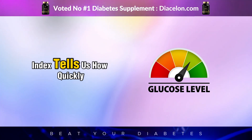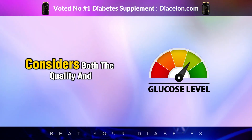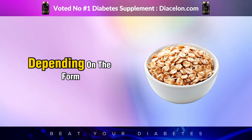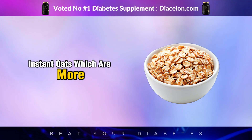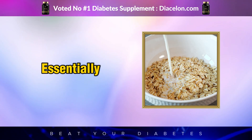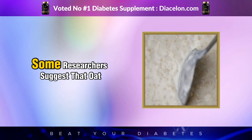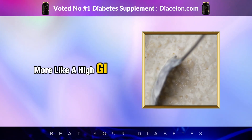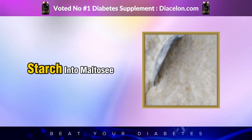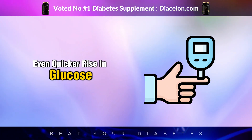The glycemic index tells us how quickly a carbohydrate-containing food raises blood glucose levels, while glycemic load considers both the quality and quantity of those carbs. Oats already rank moderately to high on the GI scale, depending on the form. Instant oats, which are more processed, can spike blood sugar faster than whole oats. Now think about oat milk — essentially the liquid extract of oats, with less fiber and faster absorption. Some researchers suggest that oat milk behaves more like a high-GI food than even instant oats. And because many oat milks are processed using enzymes that convert oat starch into maltose, a sugar with a very high glycemic index, it can lead to an even quicker rise in glucose levels.